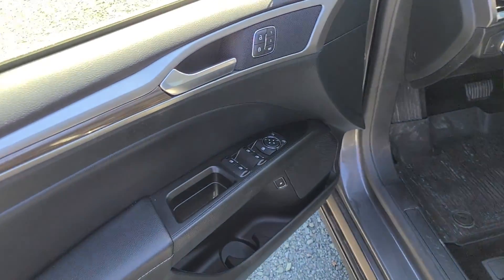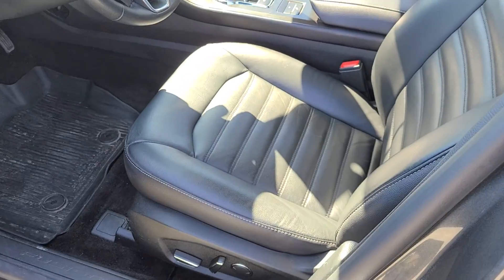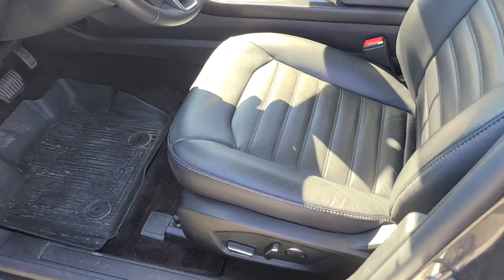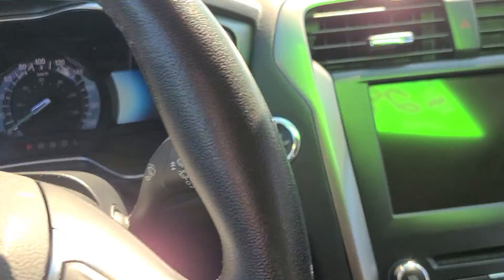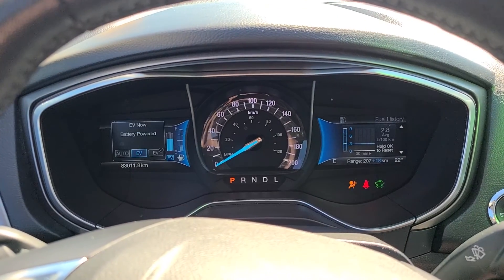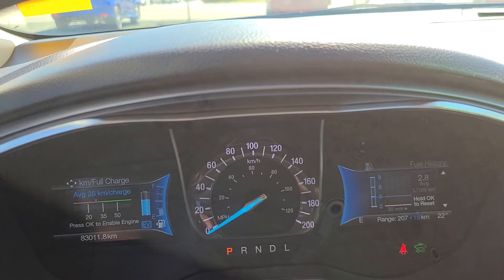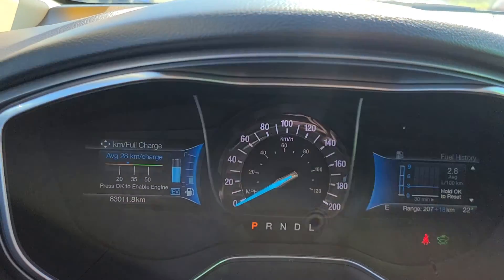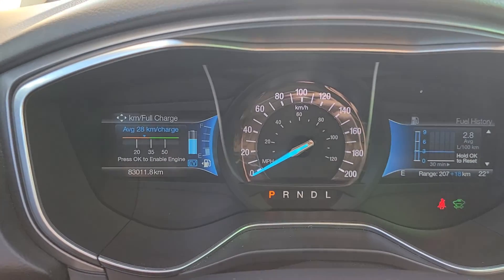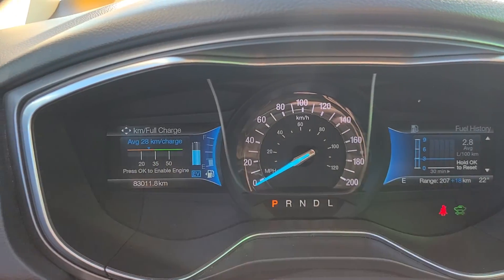For features in here, it does of course have power locks, windows, and mirrors, and the power driver seat. Getting in, it does have push-button start — foot on the brake, hit the start button, and that's going to start the vehicle up. It is currently running on power so you can't actually hear anything. The range shows an average of 28 kilometers per charge on the electric side. You can see it's at about one quarter tank of fuel and three-quarters battery life.